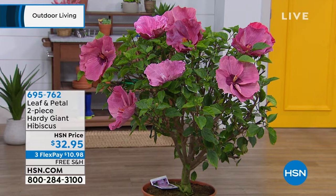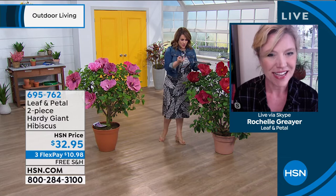695-762 is your item number. It's so lovely to talk to you — thank you for your help. Stay in the ordering process, everybody. 695-762 is your beautiful, hardy, giant hibiscus. Leaf and Petal is not making us choose — we get both. We get the candy crush, which is the pink, and then the Mars madness is the beautiful deep gorgeous crimson. The candy crush has that dark red center and then the Mars madness has the kind of dark red petals — I think they complement each other — but you could plant them separately as well.